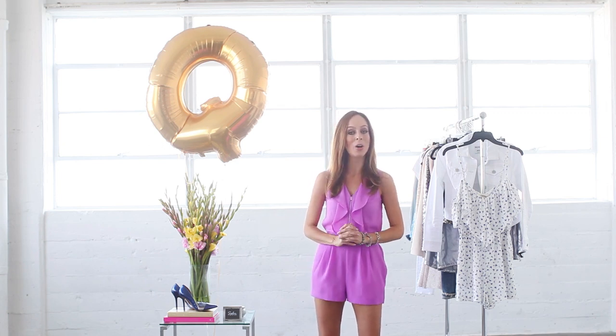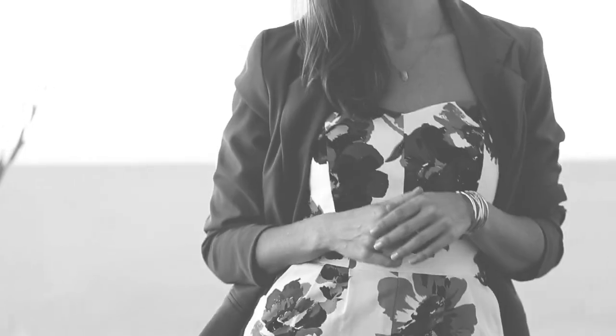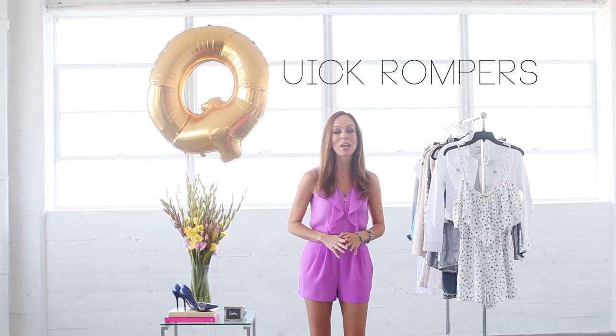Hey guys, it's Sydney from Sydney Style, and welcome back to my A to Z trend guide. Basically every Tuesday and Thursday I'm breaking down all the hottest trends from Fashion Week and showing you how to wear them at home. In today's episode we're on the letter Q — Q is for quick rompers.